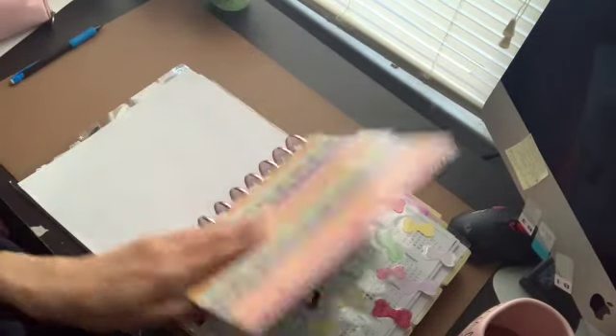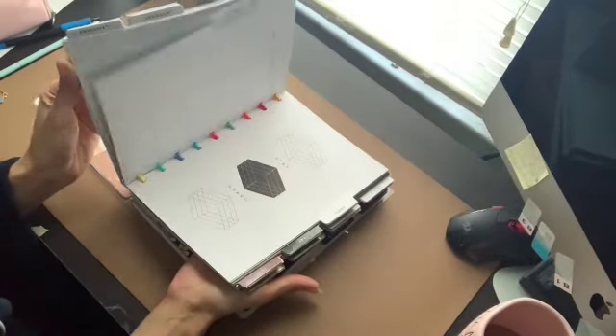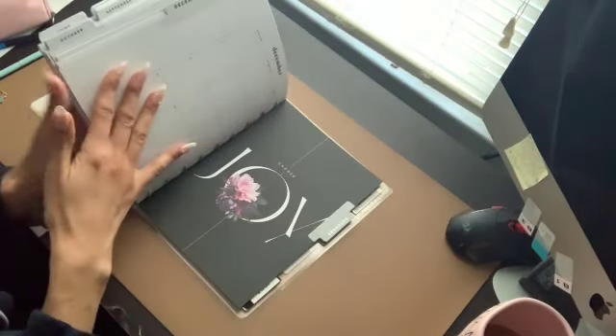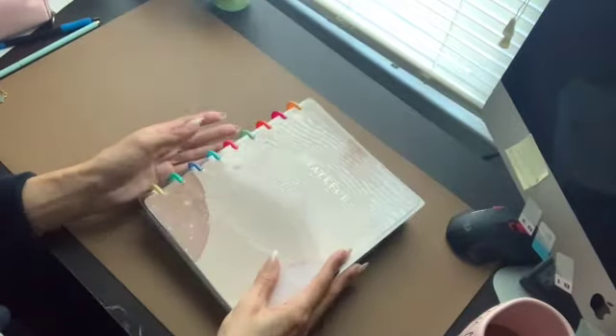This is going to be a long video because I'm going to show you everything I've been using. Here's where I keep all my Happy Planner dividers — they all go in one binder because it's easier to have everything in one place, and I put the guts of it in folders so I don't have big notebooks everywhere.